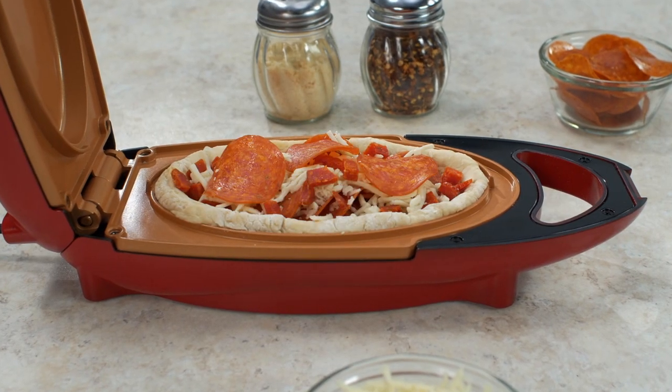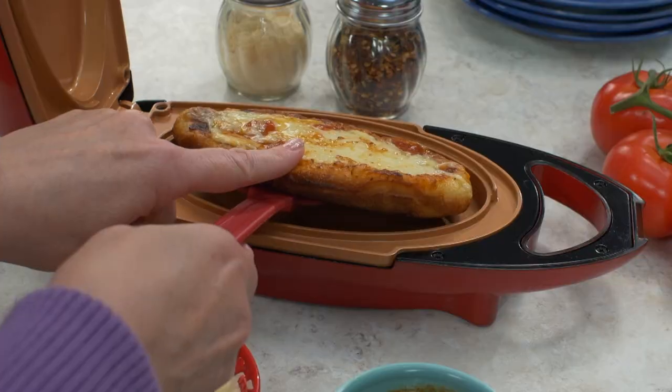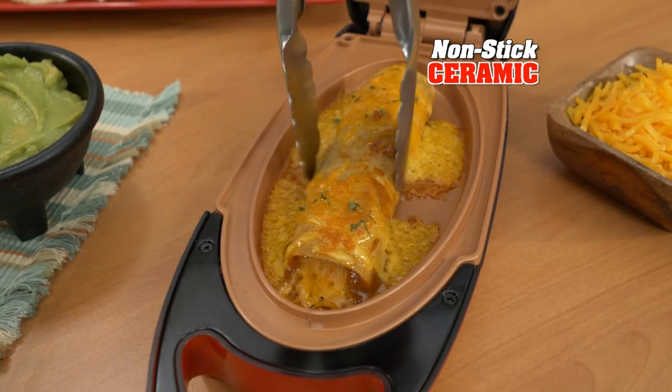5-Minute Chef is faster than takeout. Look, the meltiest, cheesiest pizza ever. You can't do that in a round pan. And no sticking — everything comes right out.